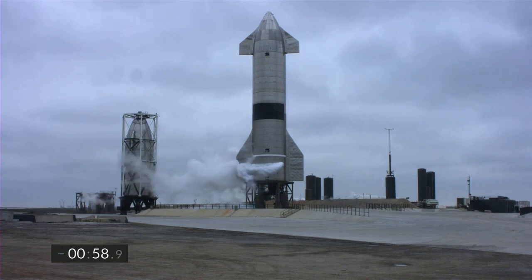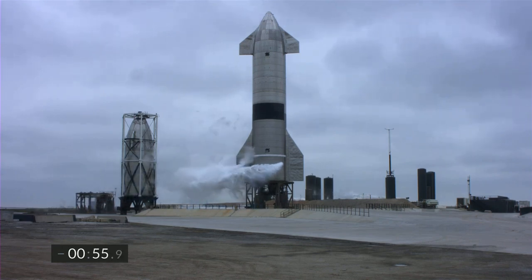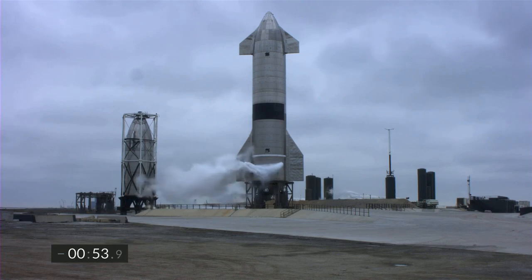T-minus one minute. All systems remain go for the flight of Starship 15. We're getting ready to disconnect the quick disconnect from the vehicle in preparation for flight.